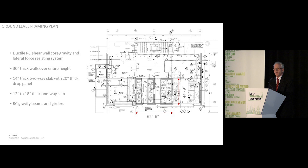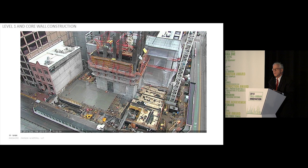At the ground floor, the out-to-out dimension of the core at the base is about 64 feet by 45 feet. It has 30-inch-thick reinforced concrete walls that transfer all gravity and lateral forces to the foundations. Here you see it coming out of the ground — cast-in-place construction at Level 1, then slip form and jump form construction.